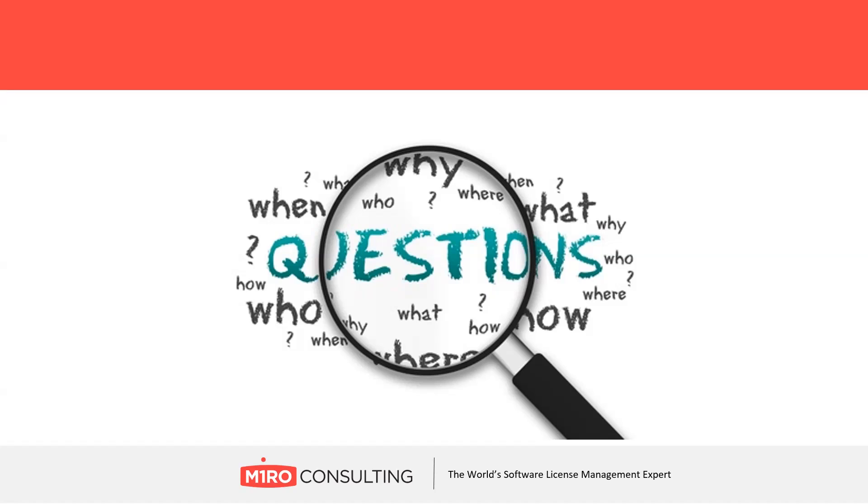Thank you all for joining. If you'd like to talk to us after the event, you can contact us at miroconsulting.com/contact, call us at 732-738-8511, or email us at info@miroconsulting.com. Thank you again for joining us and have a great day.